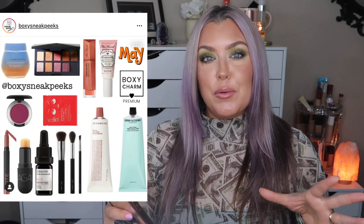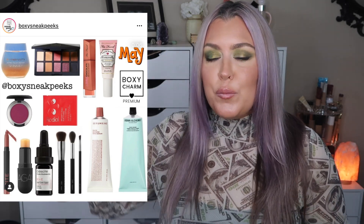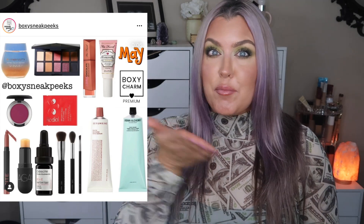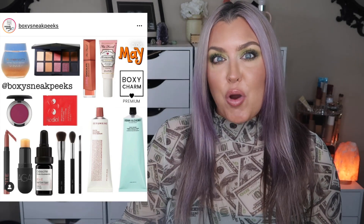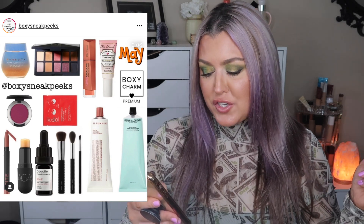Next we have the Grown Alchemist Body Cream. I love to be uber hydrated, and I know a lot of people loved the face cream from them in a past premium box. I'm excited to see this brand again — something I've noticed with BoxyCharm is that when we see a brand come in, like Grown Alchemist or Laura Mercier, we start to see them more. This is also an expensive brand, which goes right back to 'Boxy made me bougie!'